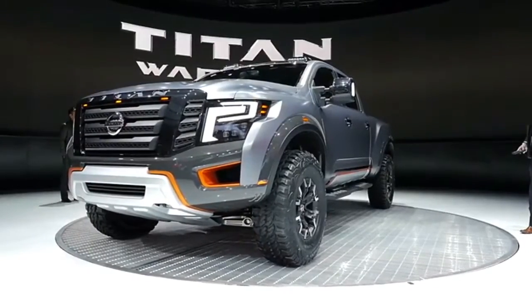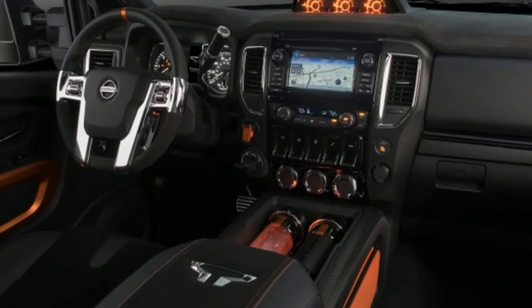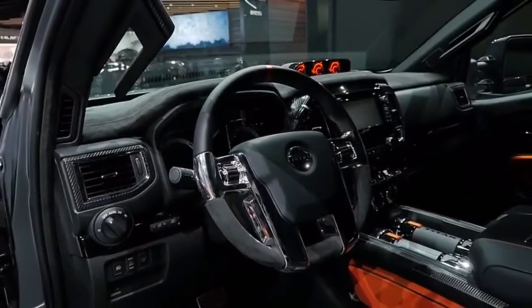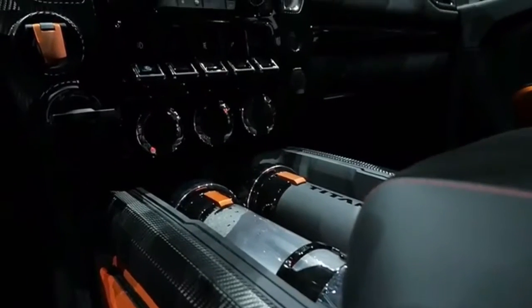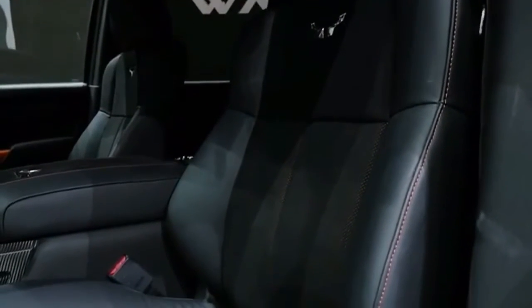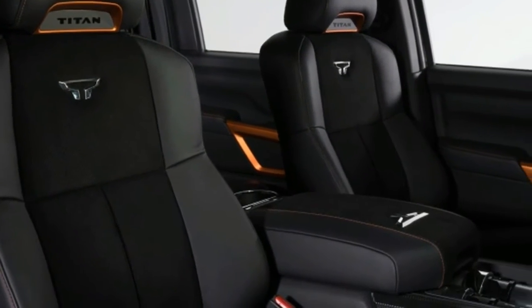Nissan Design America took the Titan XD's production design to new extremes with unapologetic, aggressive, athletic styling features that declare the concept's off-road adventure intent and Nissan's optimism for the truck market. The Titan Warrior concept builds on the recent Project Titan, a crowdsourced customization of an original generation Titan that sent two U.S. military veterans representing Wounded Warrior Project on a once-in-a-lifetime adventure in Alaska. The new concept truck also pays homage to Nissan's heritage of off-road racing and adventuring, which goes back to the days of Baja Hard Body competition pickups and Paris-Dakar rally treks.